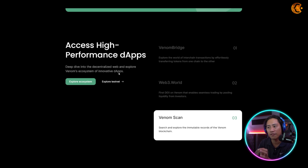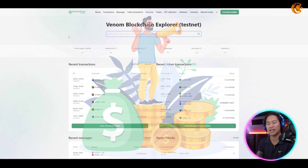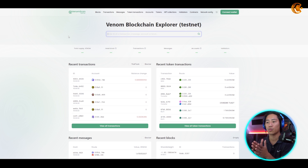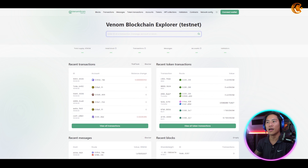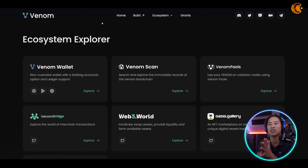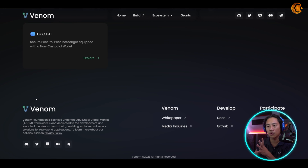You can access high-performance dApps through the wallet, and explore Venom's ecosystem of innovative dApps. Before heading to the dApp explorer, I want to show you their testnet Venom Scan. Similar to BSC Scan and Ethereum Scan, you can see all transaction details like hash IDs here. The ecosystem explorer shows the Venom wallet, Venom Scan, Venom Pools, Venom Bridge, Web3 Oasis Gallery, and Oxy.chat.